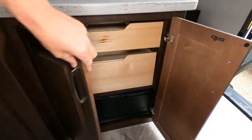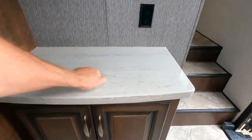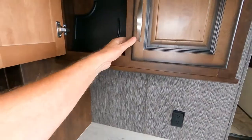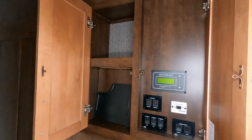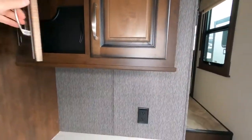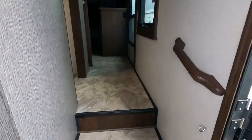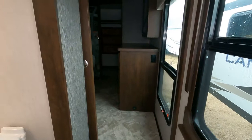There's a tandem axle with 8,000-pound axles, solid surface countertops, and more cabinet space, as well as your control panels for the LED lighting, awning, and slides. To summarize: sleeps four, three slides, 18-foot awning.